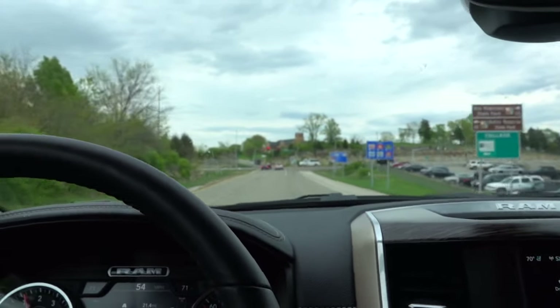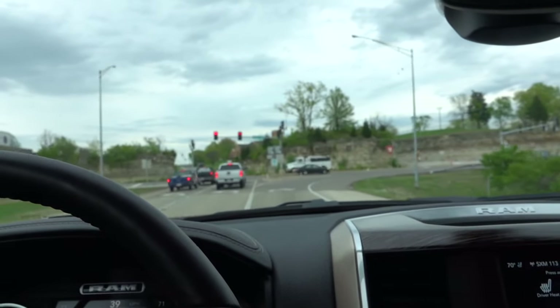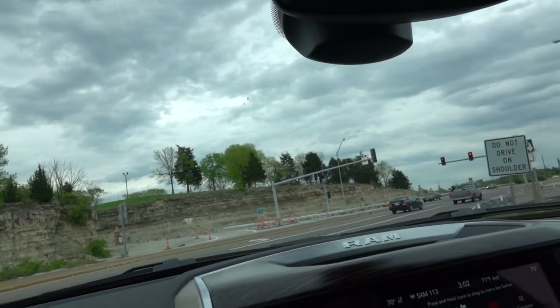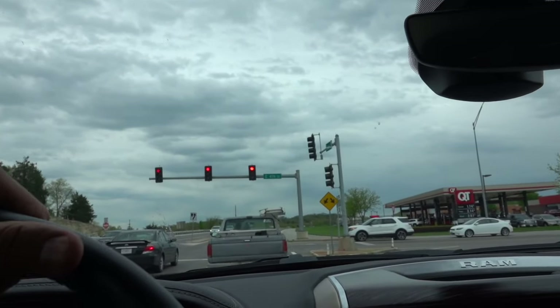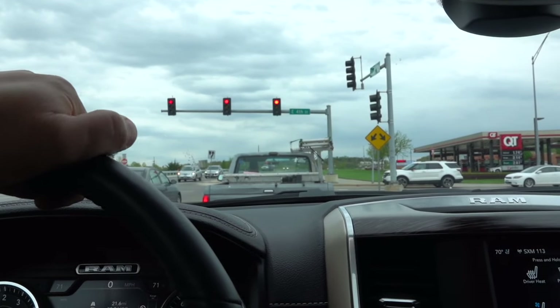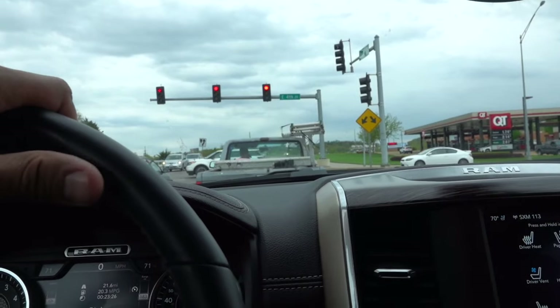Goodyear has done a really good job with these tires. I can't really speak to longevity yet, but I can speak to how well they have performed, especially during straight-line acceleration and tests like that. They do a really good job gripping the road, and they're quiet. Looking forward to telling you some more about that.